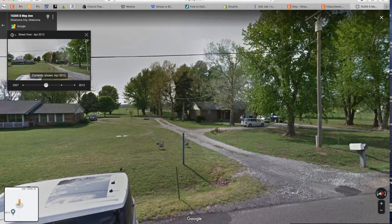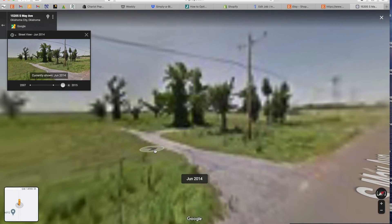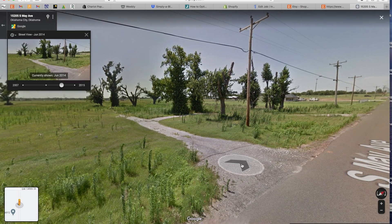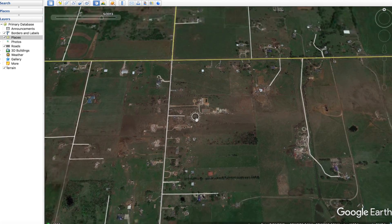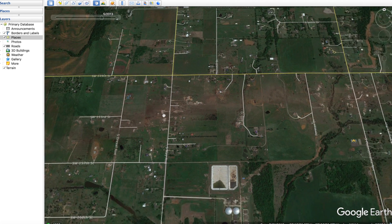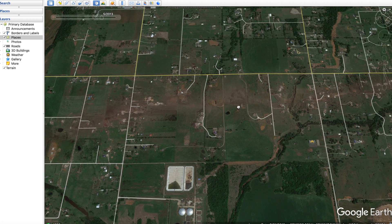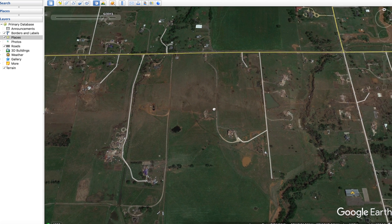Going back to 2007, there are two nice houses here and friendly people visible in street view. Unfortunately it's just gone now, and the driveway remaining is eerie. At this point the tornado continued heading east, going between EF3 and EF4 levels, and you can clearly see the track through here.